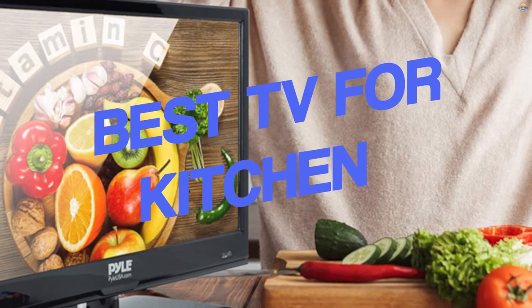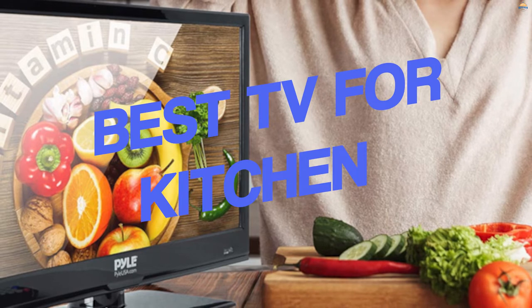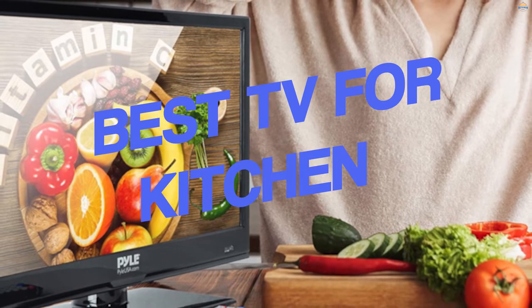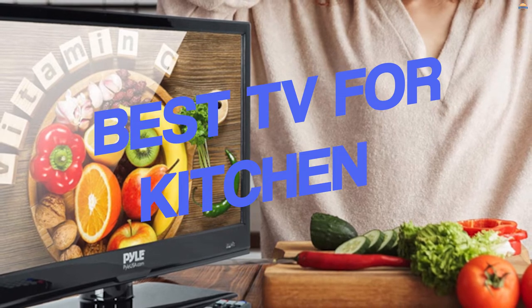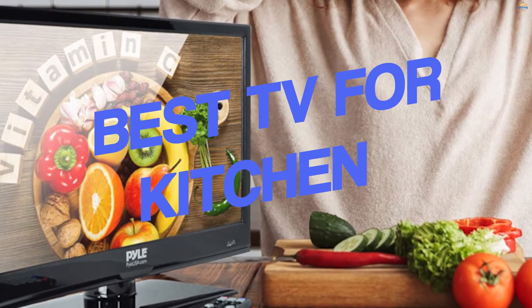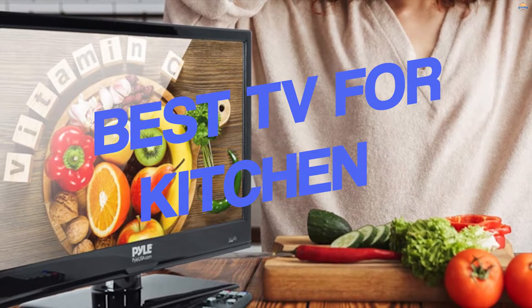When cooking, especially in the kitchen, it is important to have a TV because it helps you in many ways. It can help you keep up with live shows even when your hands are full. For example, if you want to watch a cooking show or keep up with the latest news about food, here are some top-rated kitchen TVs to help you find the right product for your needs.